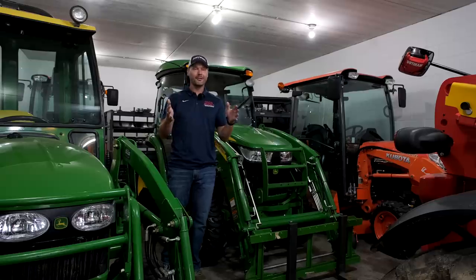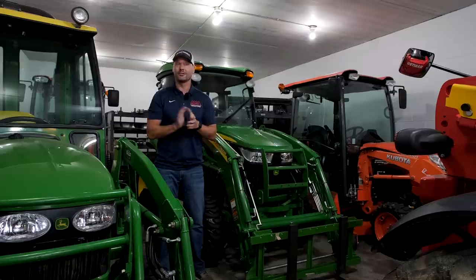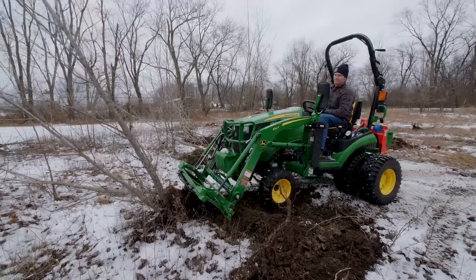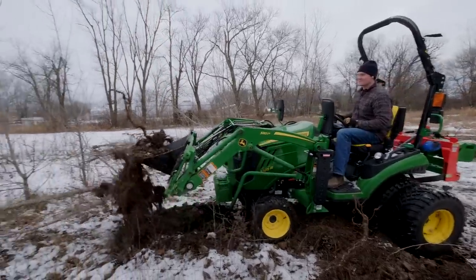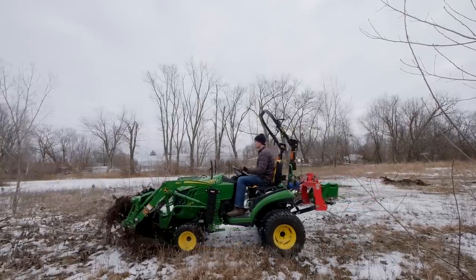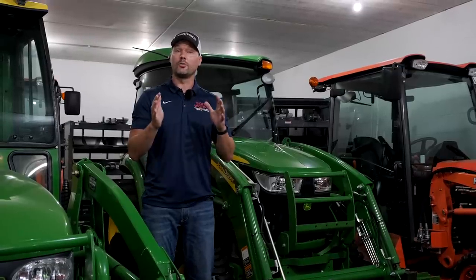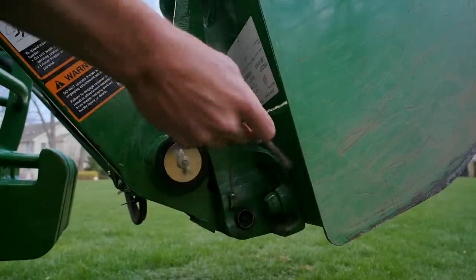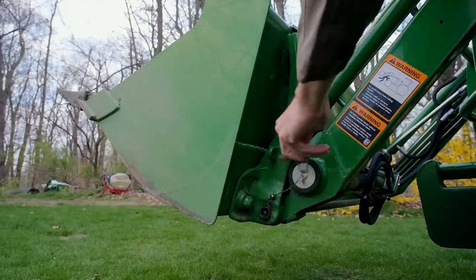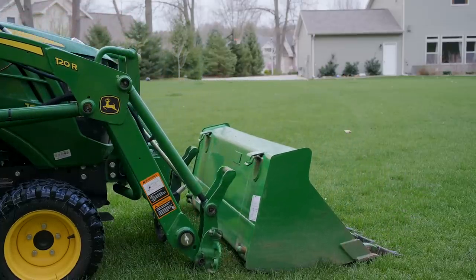The front end loader itself was voted one of the most valuable tractor attachments, which validates why I never buy tractors without them. Out of hundreds — maybe thousands — of tractors I've sold over the years, I can think of only two instances where somebody didn't want a front end loader. When shopping for a new tractor it's typically priced separately, so make sure it's included in your quote. The real value is everything you can put on it: buckets, pallet forks, snow pushers, grapples, bale spears — the list goes on with a quick attach system.